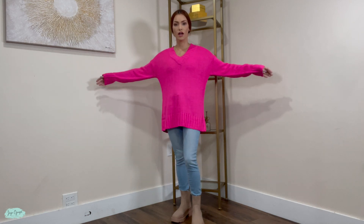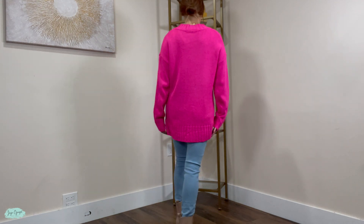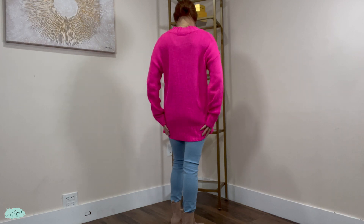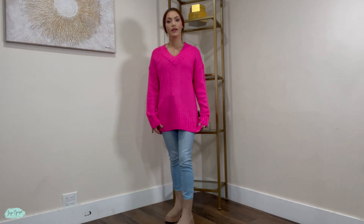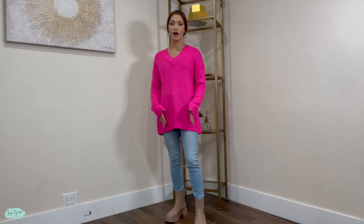This is how it looks on me in the front and this is how it looks in the back. So, this shirt has an oversized design. It actually goes a little bit beyond my waist, but it will also depend on how tall you are.